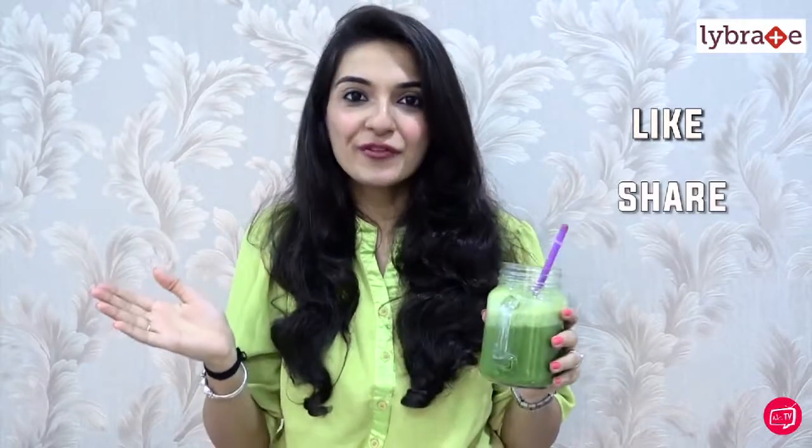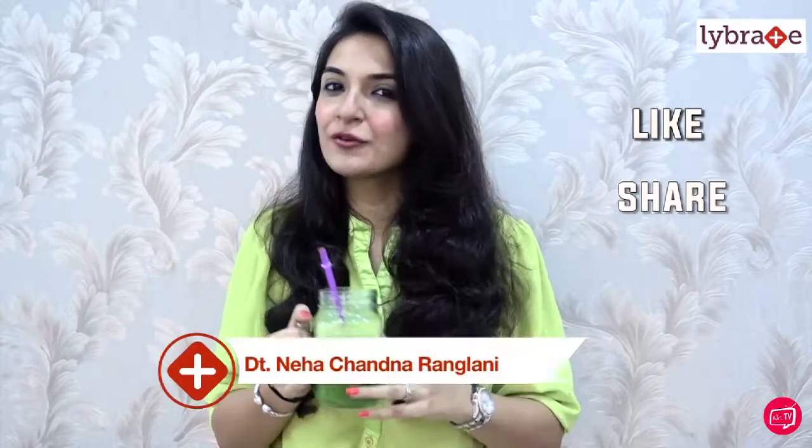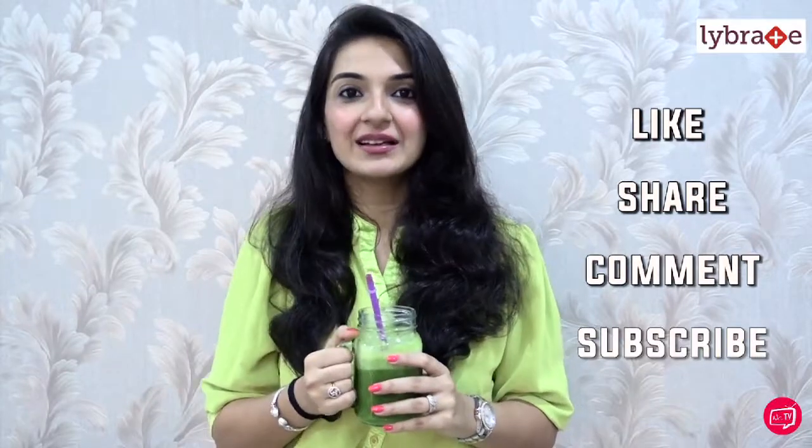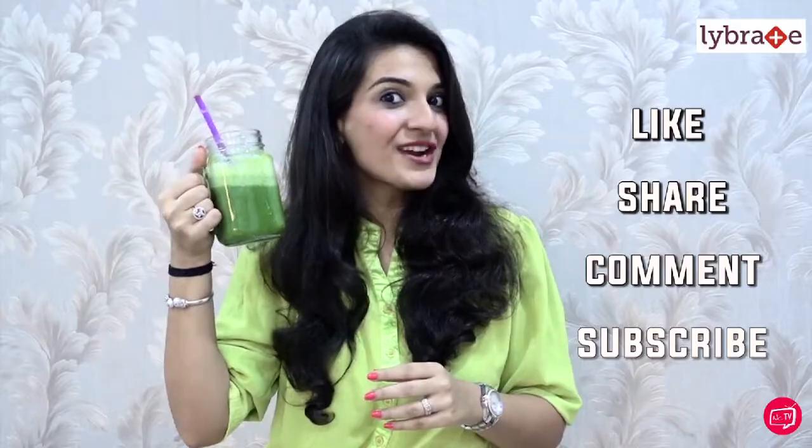You can also carry this to work or anywhere you're going out in a mason jar like this. There's no reason you cannot have your green smoothie, and trust me, it's so filling that it's really going to help you in weight loss. If you've liked this video and you're going to try this recipe at home, don't forget to give it a big thumbs up, share it with all your friends, let me know how you make your green smoothie in the comments below, and subscribe to my channel. Till then, stay healthy, stay fresh!